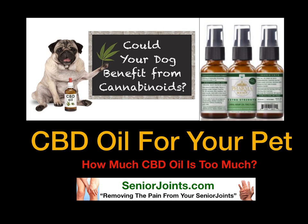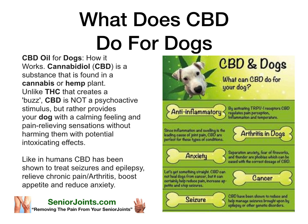We at Senior Joints provide you with the best products at the best possible price, and we're going to explain what does CBD do for dogs. CBD oil for dogs — how it works.